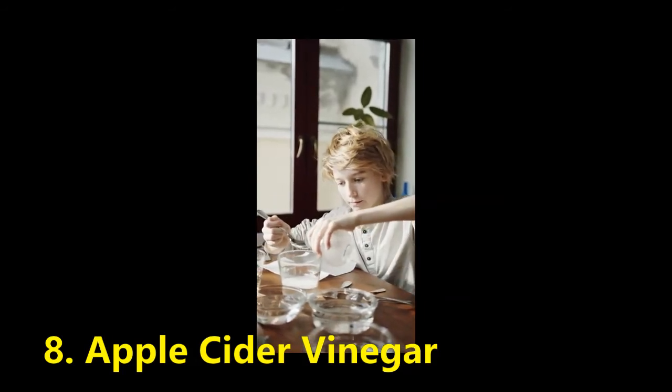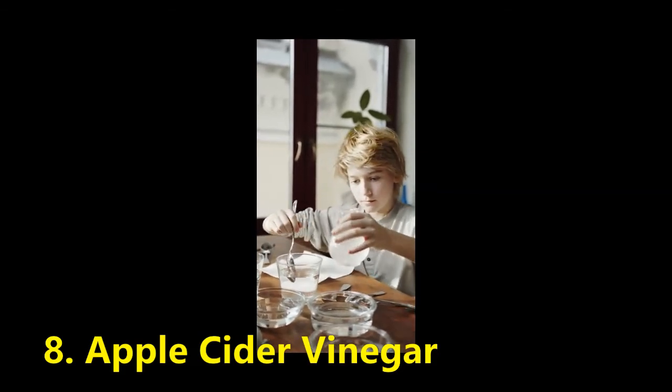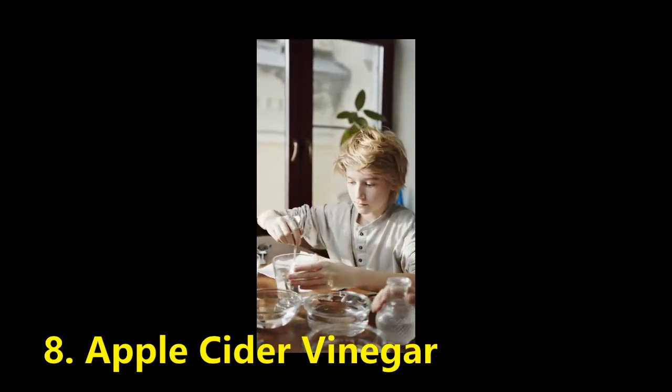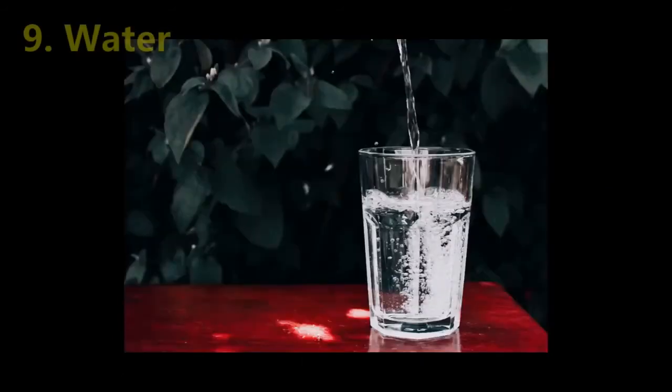Number 8: Apple Cider Vinegar. Studies in mice show that apple cider vinegar can stimulate AMPK enzymes responsible for decreasing stored fat and burning more of it. Belly fat and liver fat can also be positively affected by apple cider vinegar. Number 9: Water. Believe it or not, water can help you increase your metabolism, even if only temporarily.